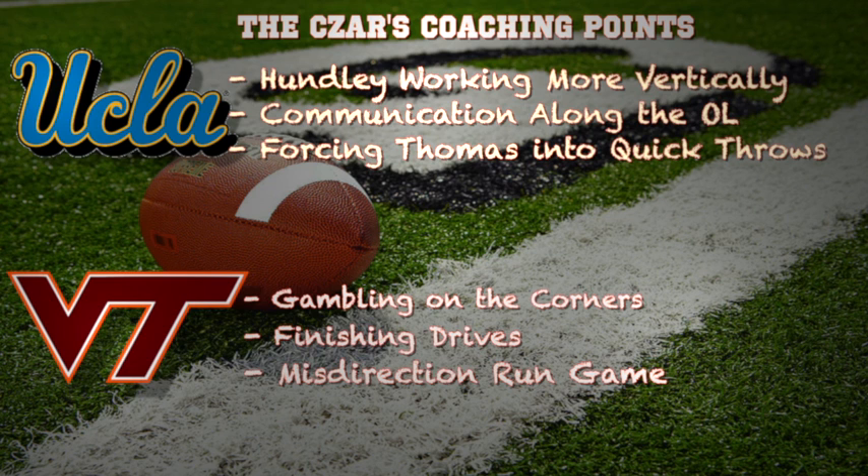For the Hokies, I believe they can take chances on the corners. This is a very simplistic passing game for UCLA, and if they gamble on the corners they could come away with a big play resulting in a touchdown on the defensive side. And they have to finish drives on offense — Virginia Tech has been able to move the football, but if they struggle inside the red zone they have to come away with touchdowns if they want to knock off UCLA.